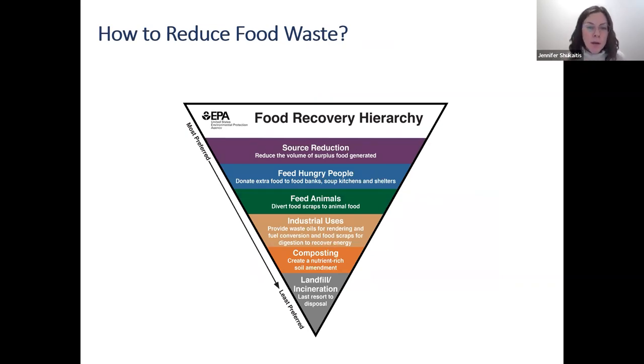The EPA has published a graphic called the food recovery hierarchy — also called the food waste reduction or prevention hierarchy. It illustrates the ways we can get rid of food, ranked from most desirable to least desirable. The ways to reduce food waste that are most desirable are listed at the top, going in order down to least desirable. This gives us a good idea of how to deal with food waste when we're faced with it.